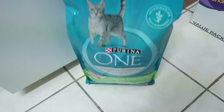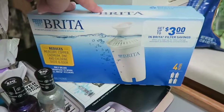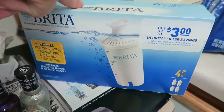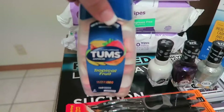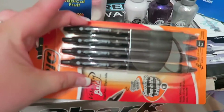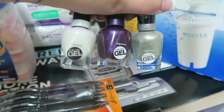For non-food items, we got some Purina cat food. We got Rowan some more diapers. We got some Brita water filters for our water filter. Some more baby wipes, Tums, some pens, and then some nail polish for myself.